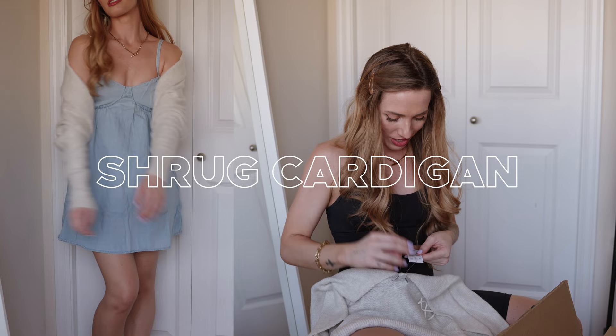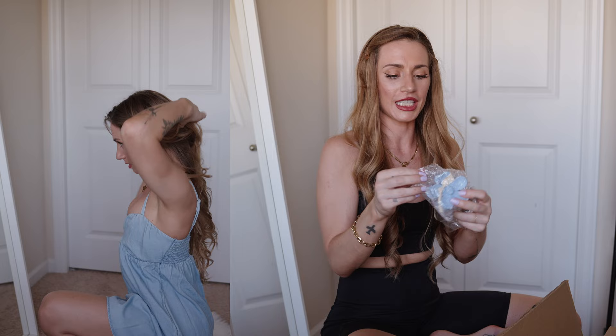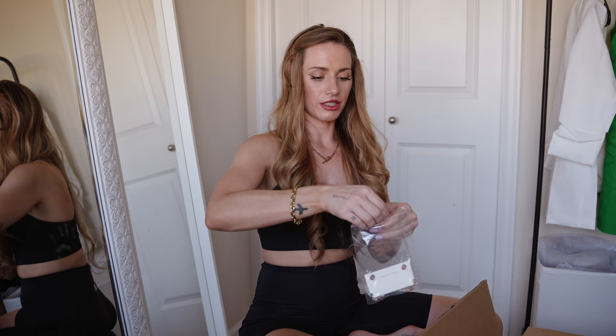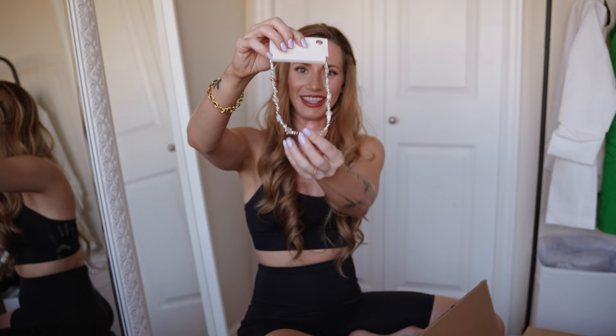I love this so much. It's a hair clip shaped like a flower in this blue color — a claw clip, so cute. I also got this little necklace with a smiley face on it — so cute.